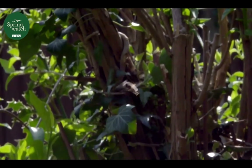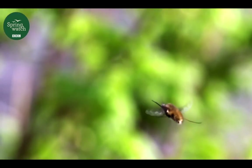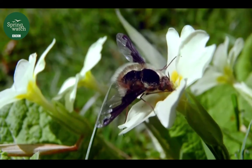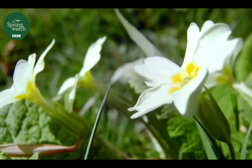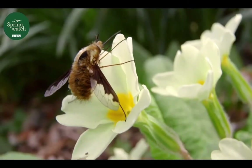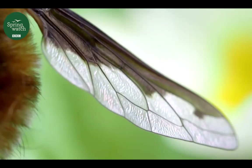Here's an insect I was hoping I'd find — a lovely ginger furry insect. It may look like a bee, but it's actually a fly. This is a dark-bordered bee fly. They are masquerading marvels, but the giveaway is that they only have one pair of functional wings.